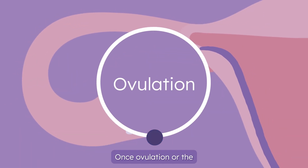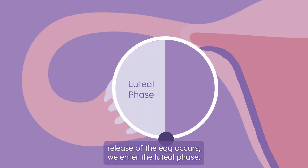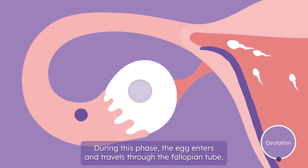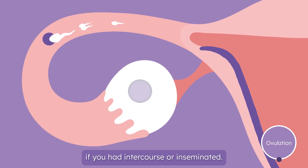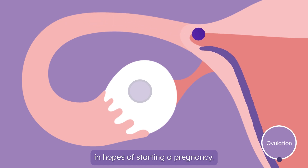Once ovulation, or the release of the egg occurs, we enter the luteal phase. During this phase, the egg enters and travels through the fallopian tube, where it will hopefully be fertilized by the sperm, if you had intercourse or inseminated. Then it will make its way to the uterus in hopes of starting a pregnancy.